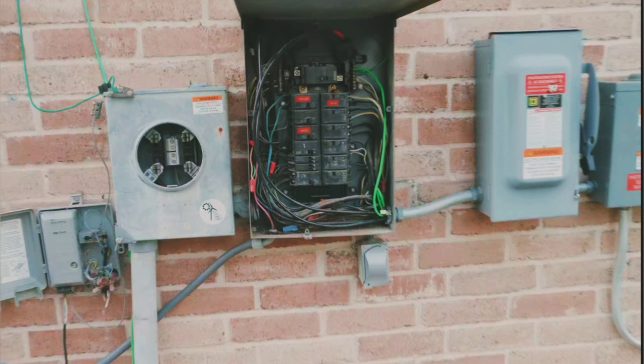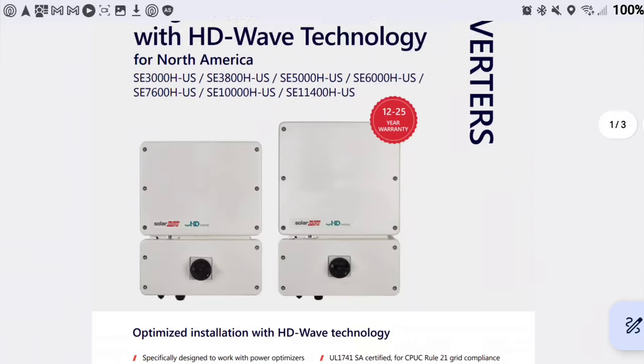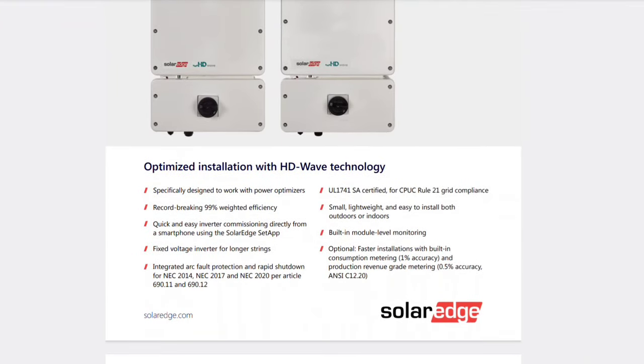This is my breaker box and just to the right of it sit these two DC inverters — the inverters for the solar panels up on the roof. They are models made by SolarEdge and supposedly they work really well.